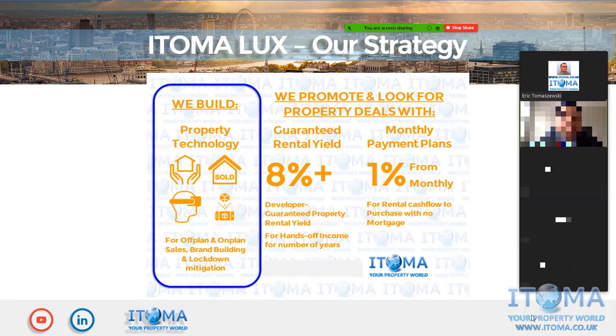I want to present to you our vision. Our vision is that we want to build property brands using our own PropTech technology combined with targeted PR, advertising and marketing.